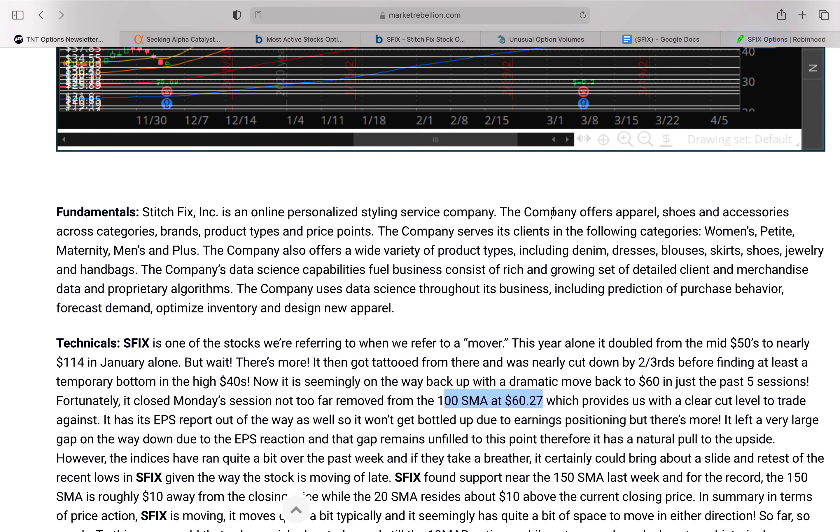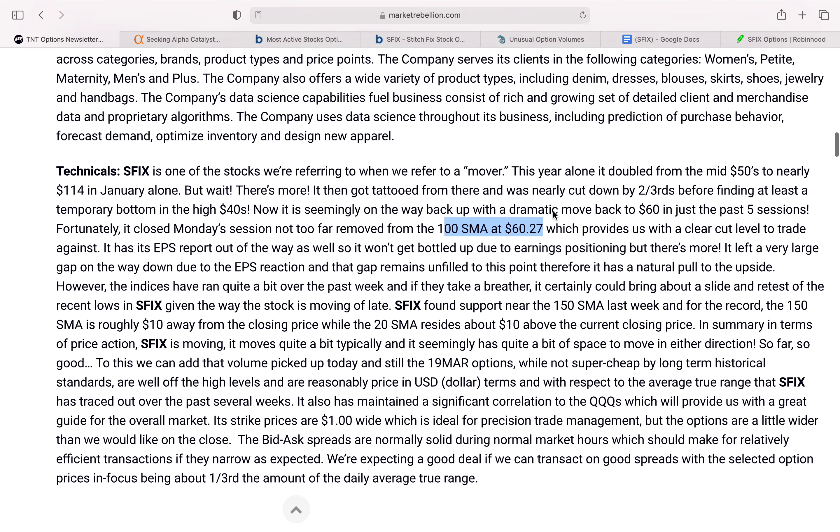The company offers apparel, shoes, and accessories across categories, brands, product types, and price points. So they are in this online retail space.